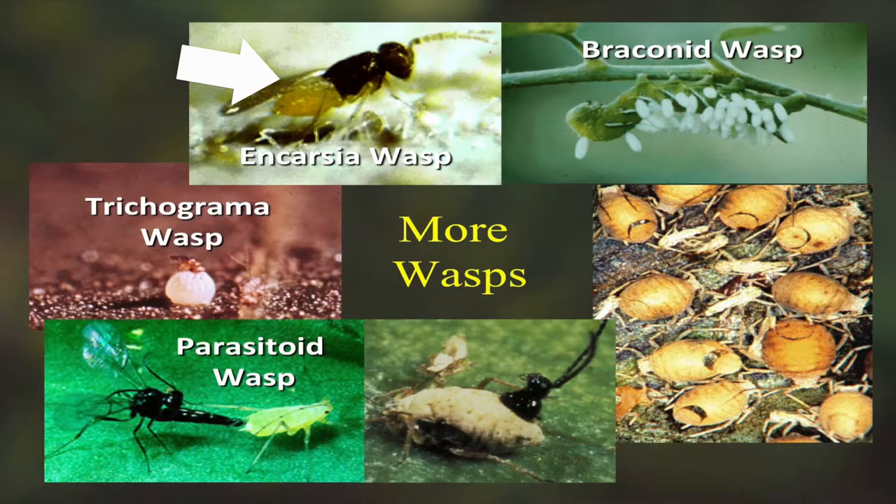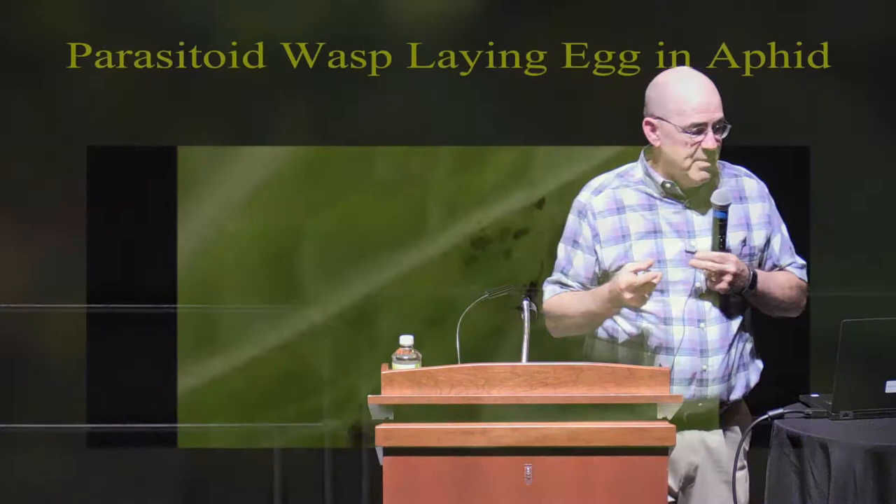My favorite wasps are the small ones. The Encarsia wasp is very tiny — it lays its egg in other eggs. The Trichogramma wasp on the far left is sitting on a caterpillar egg that is smaller than a BB — a tiny wasp that lays an egg inside that caterpillar egg so it'll never hatch out. The braconid wasp lays its egg inside the hornworm body, the larvae crawl through the body, then go to the skin, eat a hole, and make a pupal case on the skin out of which a wasp will emerge. That's a bad day to be a hornworm.